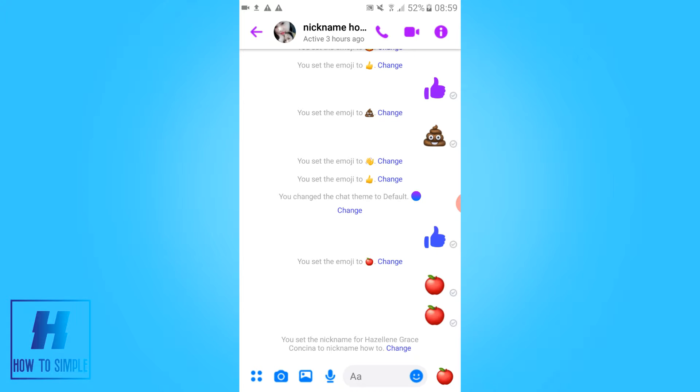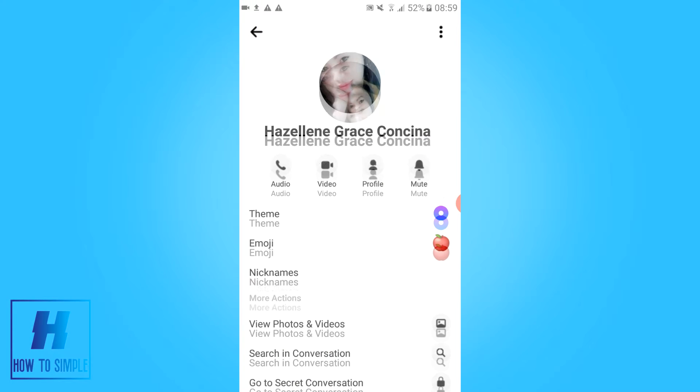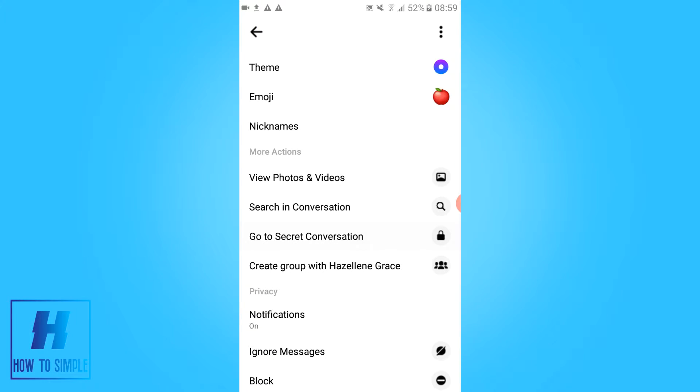So why would you want this? It's encrypted so no one can see if you send it, and it will be deleted if someone else sees it. So when you go to the eye icon up here, this is what comes up, and then you can go to secret conversations.